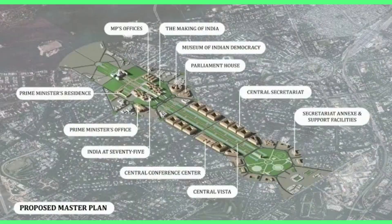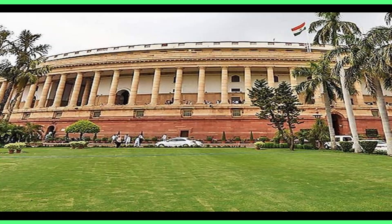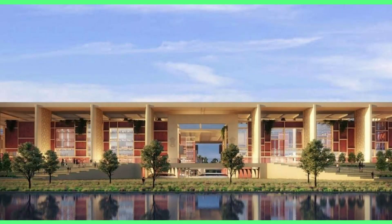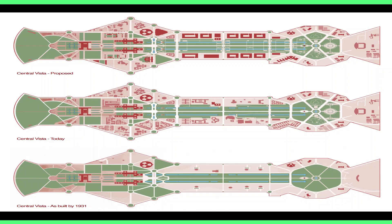Built in times when even window air conditioning and telephone were considered luxuries, the digital age was decades away and space was plentiful. These buildings are highly inefficient at accommodating modern amenities and technologies, and make highly inefficient use of space. Moreover, several ministries located far away from the Central Secretariat are paying nearly 1,000 crore in rent annually.